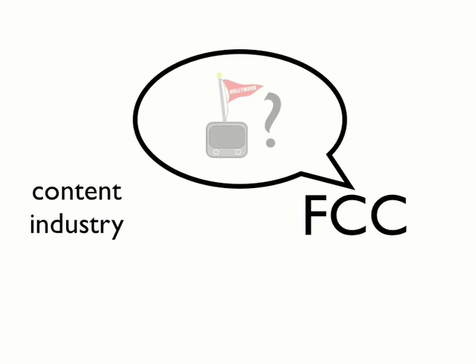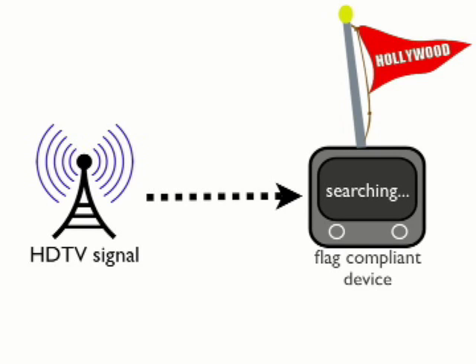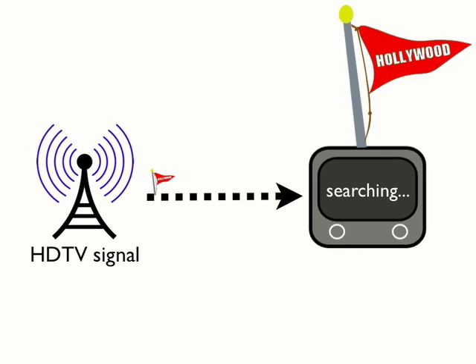The FCC, without getting permission from Congress, adopted the content industry's broadcast flag scheme. But how does it work? The broadcast flag's copy protection doesn't encrypt or scramble the television programming. Instead, the television signal is sent out free and clear with an imperceptible digital flag embedded in the broadcast signal. If a device is broadcast flag compliant, then it knows to look for the signal and respond accordingly.